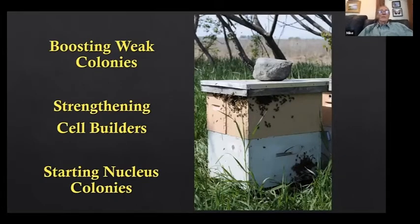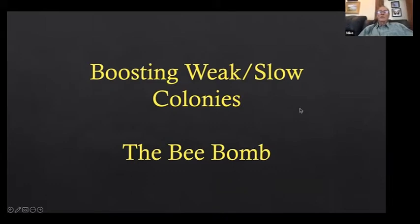We use them for boosting slow colonies, strengthening cell builders, or starting nucleus colonies. A strong double nuke box in May is exploding in population — that's what I'm looking for. I use the word 'slow' rather than 'weak' because weak colonies might have disease or high mite loads that aren't worth boosting. Slow colonies, other than disease, might just need population.